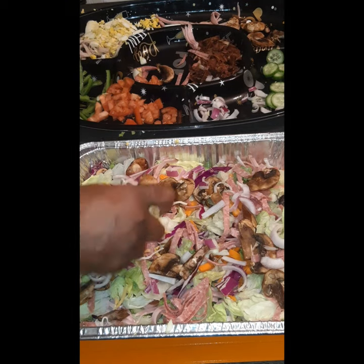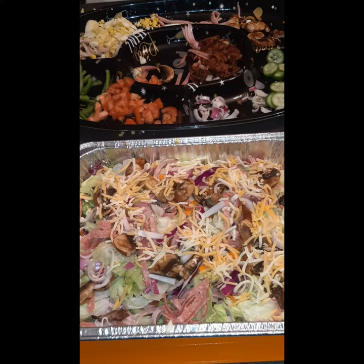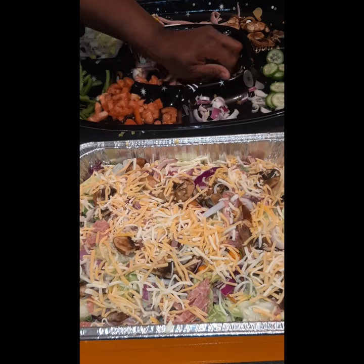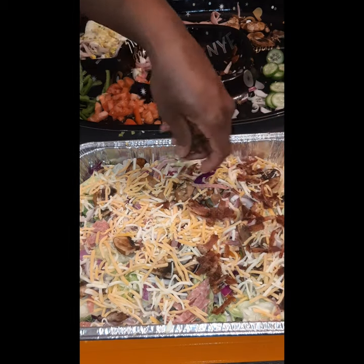I also have the cheese of your choice. The cheese I chose to use tonight was Colby Jack and also an Italian blend, which I saved to put on at the very last end.